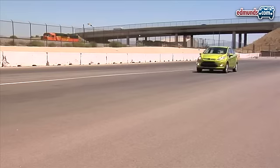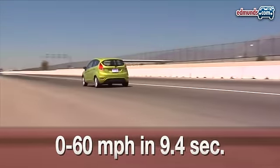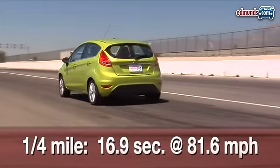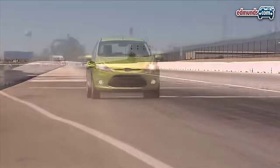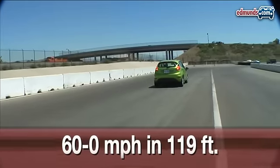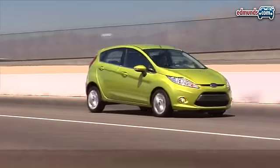The good news continues at the track. A sprint to 60 miles per hour takes just 9.4 seconds, and the quarter-mile passes in 16.9 seconds at 81.6 miles per hour. These numbers are not extraordinary, but still respectable. And despite having rear drum brakes, the Fiesta came to a panic stop from 60 miles per hour in 119 feet, which is uncharacteristically good for a Ford.